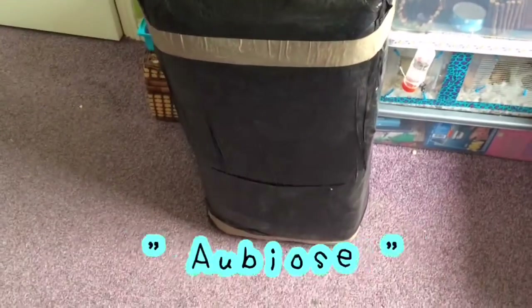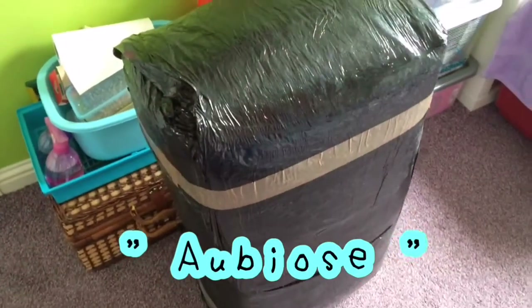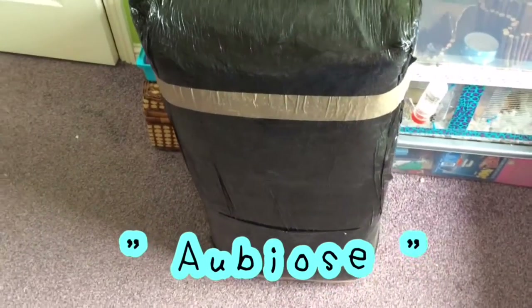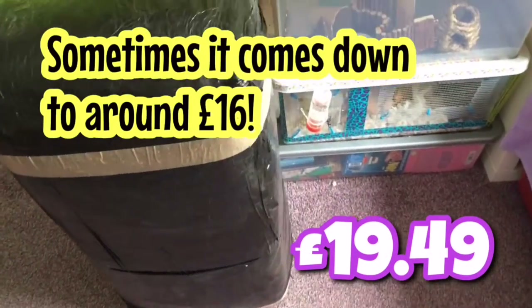Hey guys, this is what came in the package today — I'm so happy! This is obviously from Amazon. I'm pretty sure it was about 20 pounds, but sometimes you can get it cheaper. I just waited too long and the price went up again.